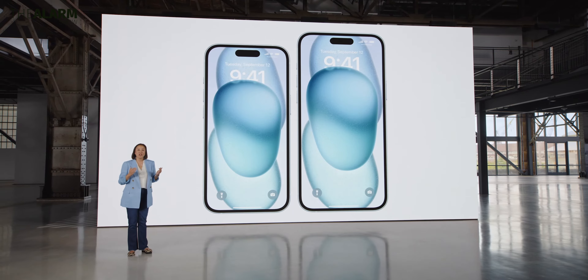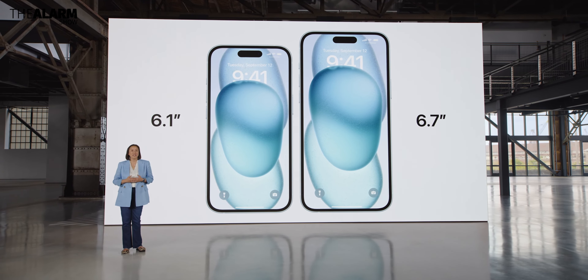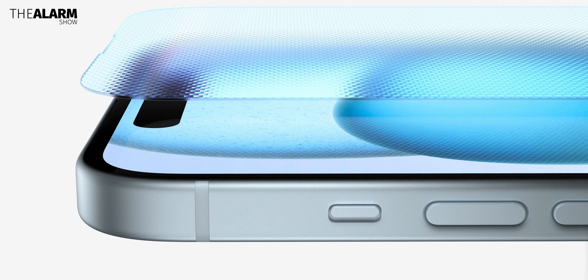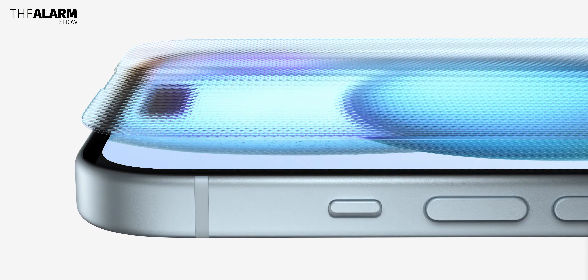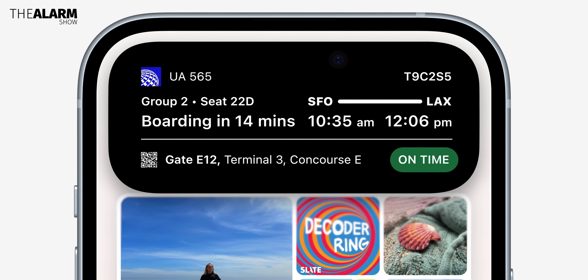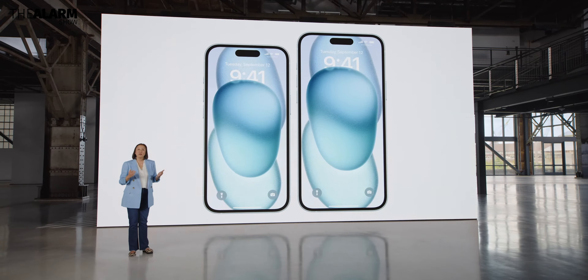Talking about the display, it's also a big upgrade. The 6.1-inch iPhone 15 and the 6.7-inch iPhone 15 Plus are coming with a Super Retina XDR OLED display with a ceramic-sealed coating on top. The display can reach up to 1600 nits of peak HDR brightness and up to 2000 nits of peak brightness under direct sunlight — just like last year's Pro models. That is crazy.